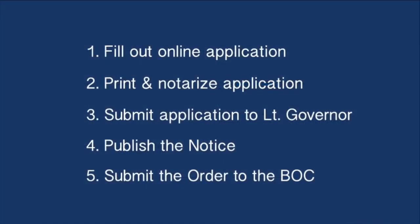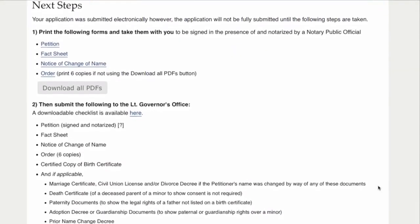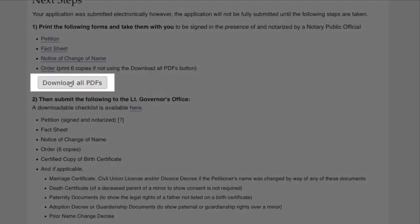Now you must print all your documents and have them notarized. Select download all PDFs, then print all the documents and have them notarized.